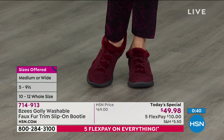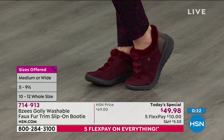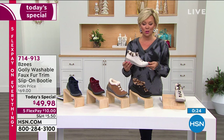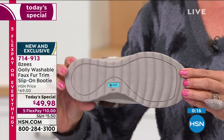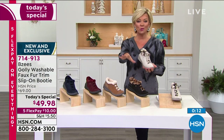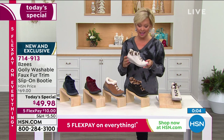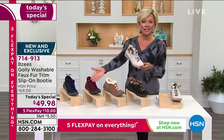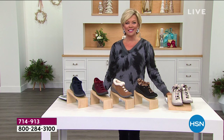The truth is, this is the day to do it if you can't decide. All are still available: the wine, the navy, the toffee, and the two leopards — one in black, one in winter white. I know April and I are going to review this next hour halfway through. Take advantage while you can if you have a favorite color in mind. 714-913 is the item number. $10 to get yours on a flex pay. You've got through the end of January to decide. With your HSN card you can add a sixth flex at $8.34. And if you want to get that card today, you can take another $20 off — making these $29.98 today.